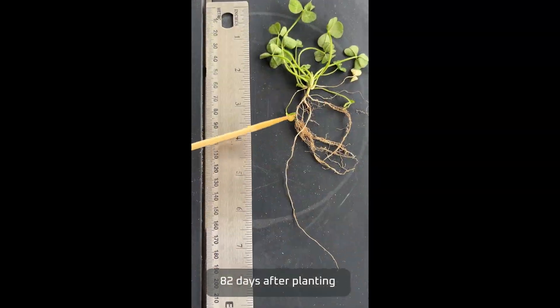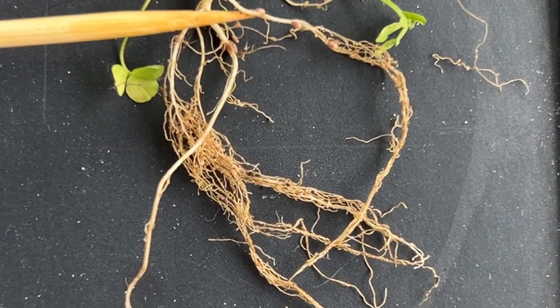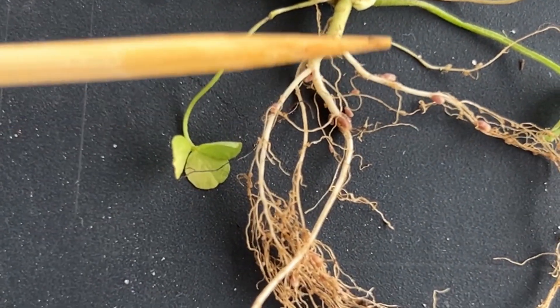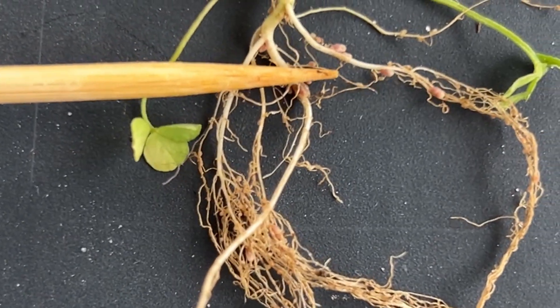There's noticeable rhizobium activity with nodules forming to capture atmospheric nitrogen and convert it into usable nitrogen and high protein.